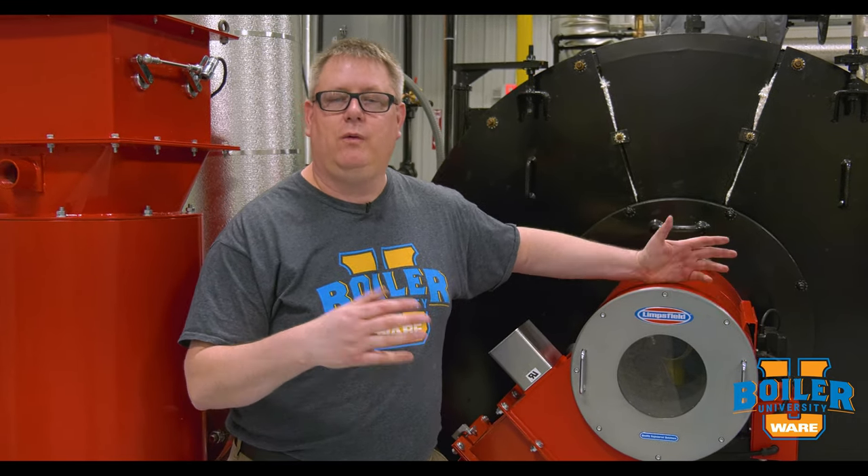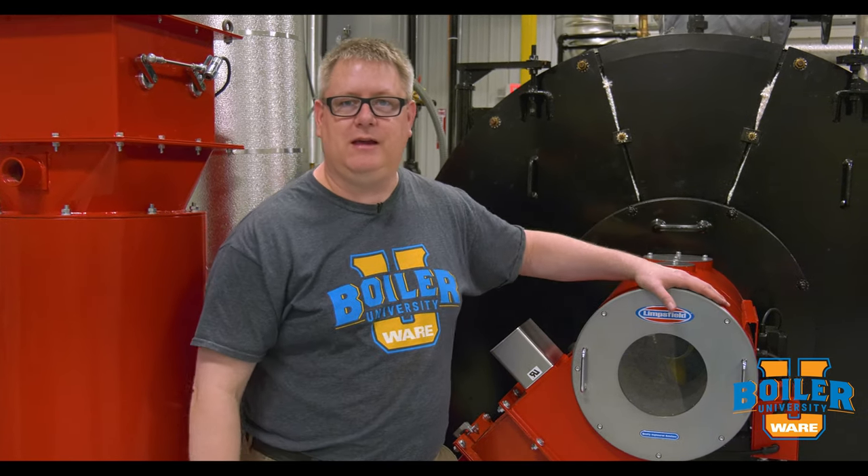We want to keep our boiler room clutter-free and dedicated to the purpose of making steam.